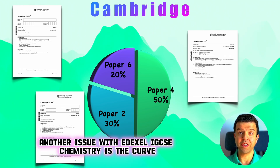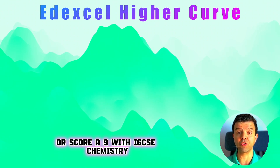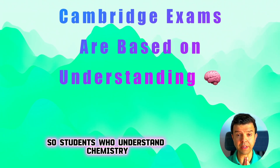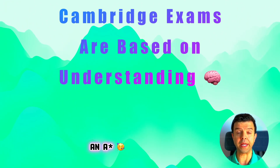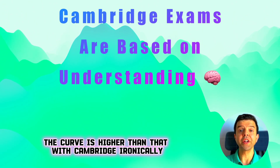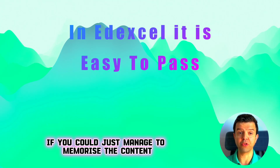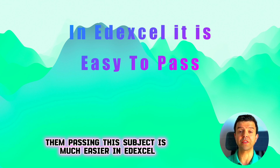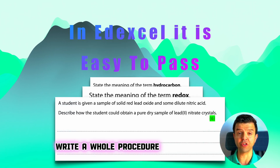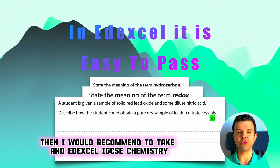Another issue with EdExcel IGCSE chemistry is the grade curve. The curve to score an A* or a nine with EdExcel IGCSE chemistry is quite harder than with Cambridge. Cambridge exams rely a lot on understanding, so students who understand chemistry and the concepts find it very easy to score an A*. Ironically, it's easier to pass IGCSE chemistry in EdExcel because there's a lot of memorization — if you can manage to memorize the content, passing is much easier. You get a lot of questions where you just have to state a definition or write a procedure as written in the textbook. So if passing chemistry is your target, I would recommend EdExcel IGCSE chemistry.